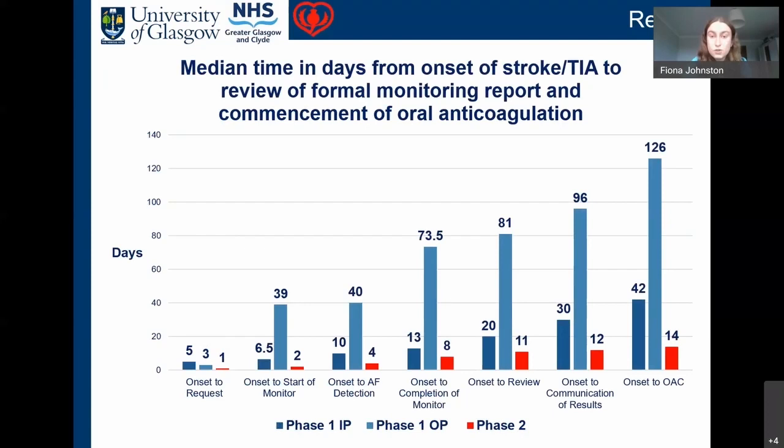This graph shows the median time in days from the onset of stroke or TIA to review of the formal monitoring report and commencement of oral anticoagulation. Phase one is split into inpatient (dark blue) and outpatient (light blue), and phase two is red. For a phase one inpatient, it took a median of five days from onset to request monitoring, 6.5 to start monitoring, 10 to detect AF, 13 to complete monitoring, 20 to review the report, 30 days to communicate results, and 42 days to commence oral anticoagulation. For phase one outpatients, delays were even greater: 81 days to review results, 96 days to communicate results, and 126 days to commence oral anticoagulation — both well outside the recommended two-week period.